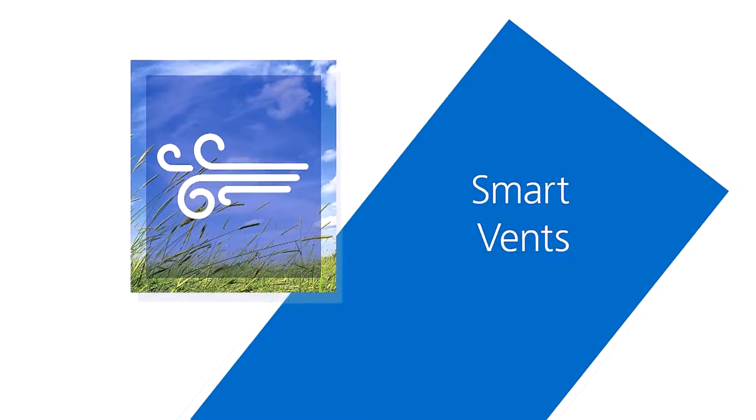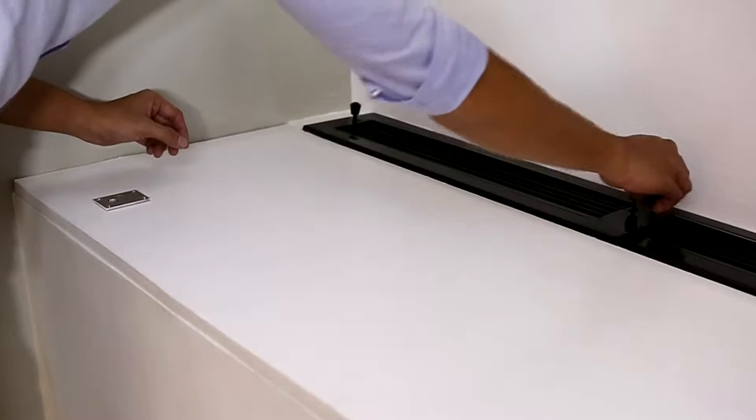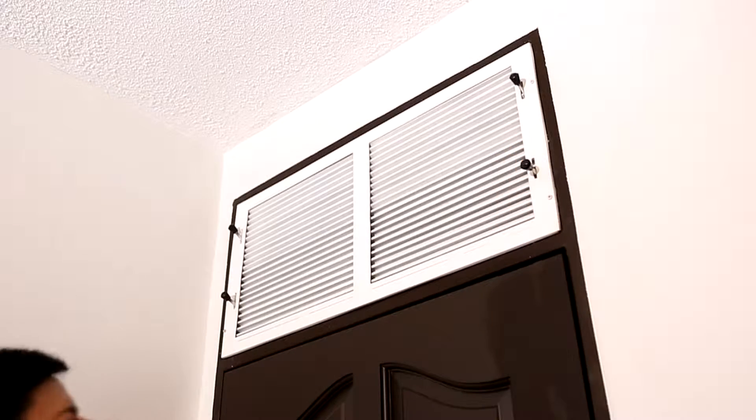Smart vents. How about staying cool even when the air conditioner is off? West Insula has well-concealed vents that promote optimal airflow through every room, even when the windows are closed.